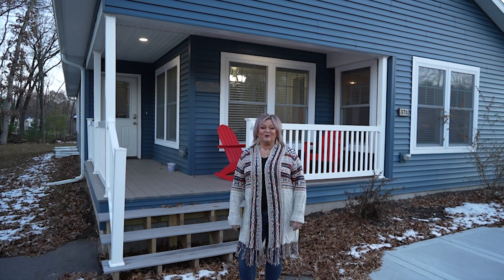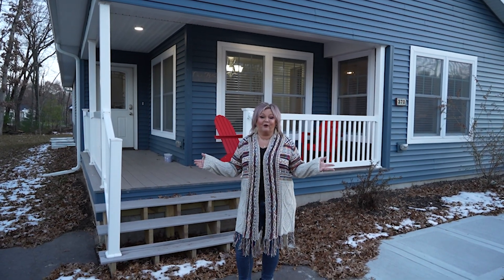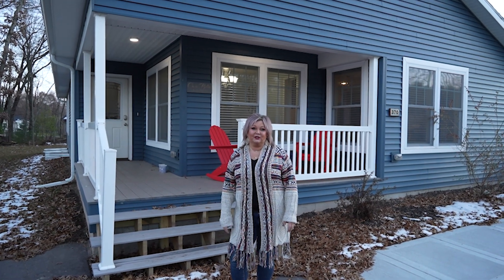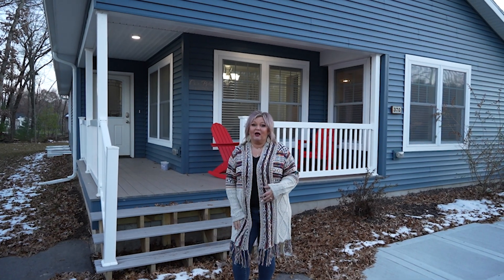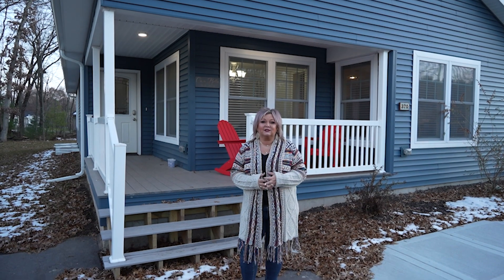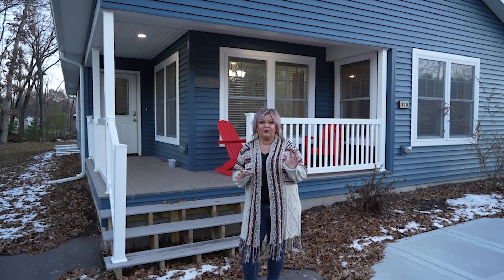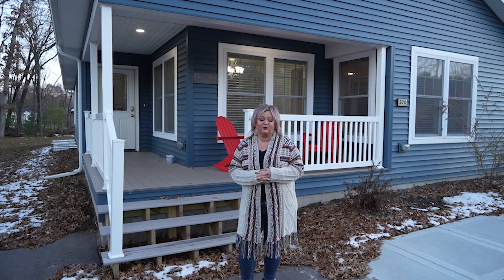Hey everyone, it's Missy Buttram with New Gen Homes and Homewire Realty. I am here today at our beautiful home in Wisconsin Dells in the Springbrook subdivision. This is one of our short-term rentals that you too can enjoy. We have two here — this is our Casa Bella and we also have Becky's Hideaway. Coming March 2023, we will have another house placed here for rent next summer.